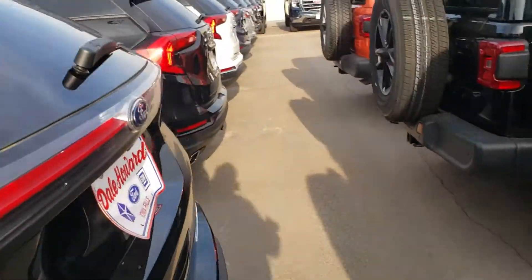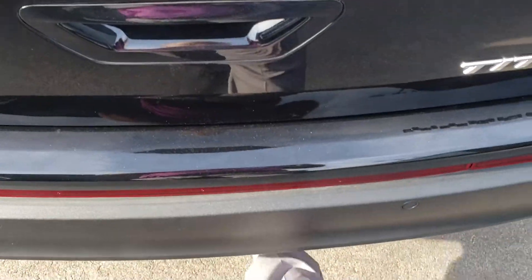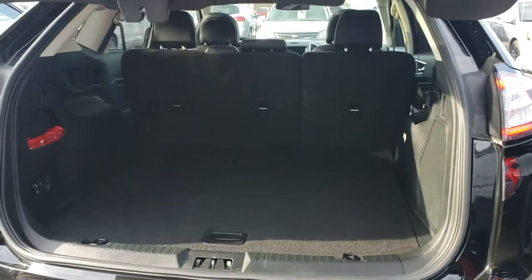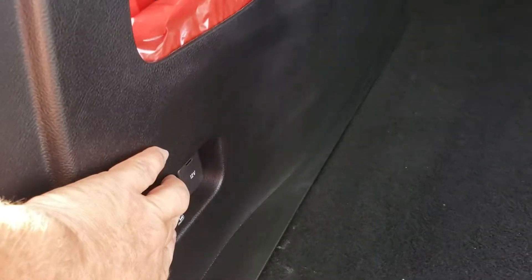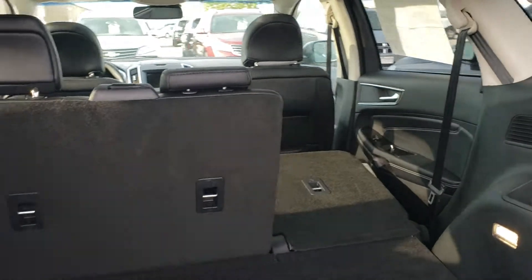As you can see, it's got the power liftgate — you've got the key fob in your hand, your hands are full, you just give it a kick and it opens up for you. Lots of nice convenient storage room. If you've got something a little longer to load up, it's going to fit — you've got these buttons on the left here that you can push and down goes the seat, without having to go around to lower it.